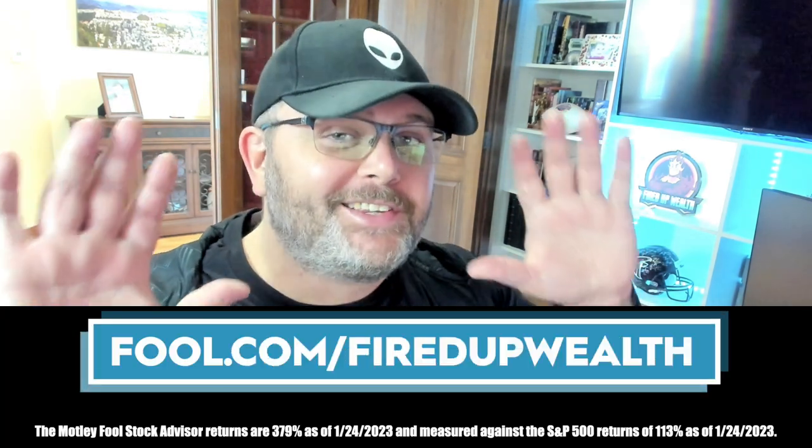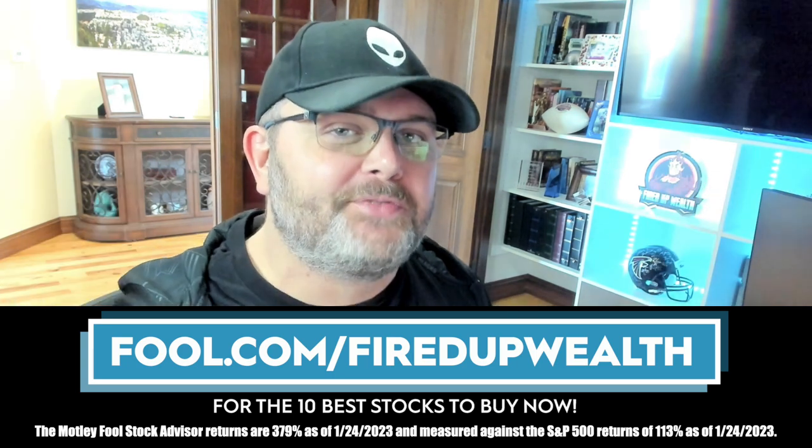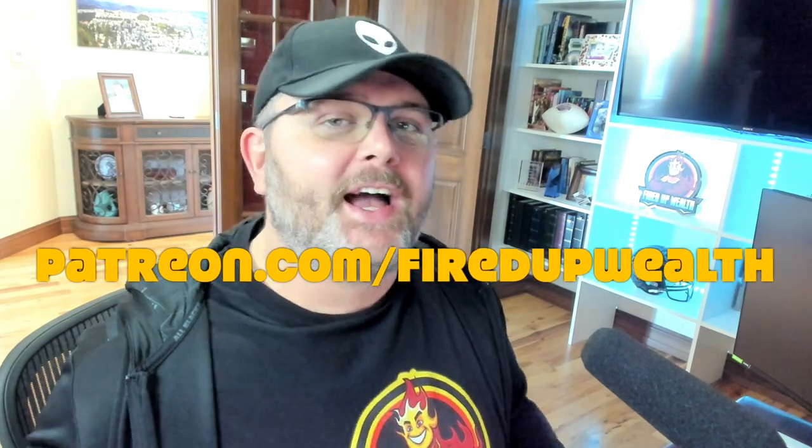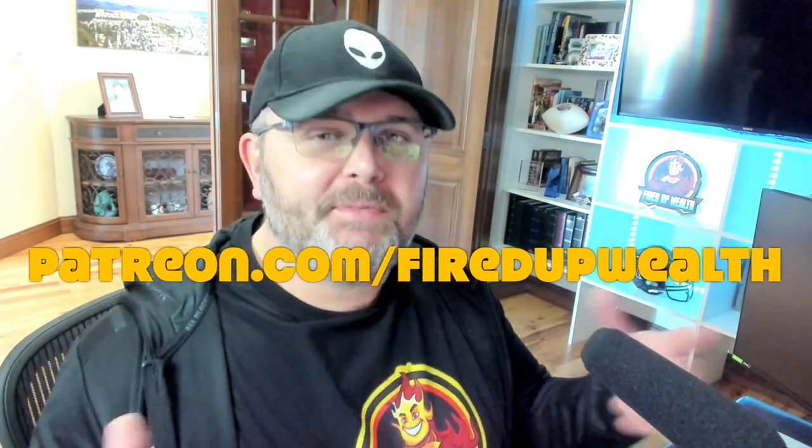Now I'm going to tell you which ETF I own and which one I think is the better choice. This video is sponsored by The Motley Fool — if you'd like to see the 10 best stocks to buy now, visit fool.com/firedupwealth. You can also join the private community and Discord at patreon.com/firedupwealth. Make sure to like, subscribe, and comment.